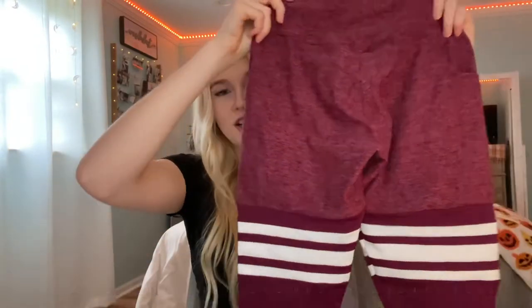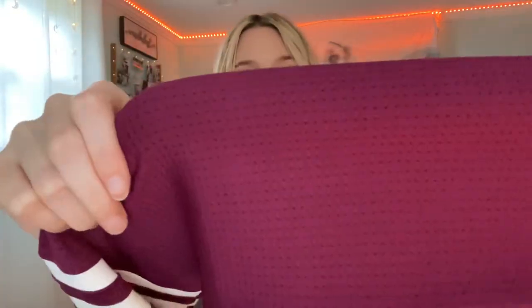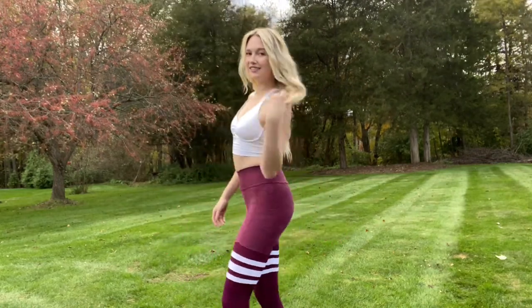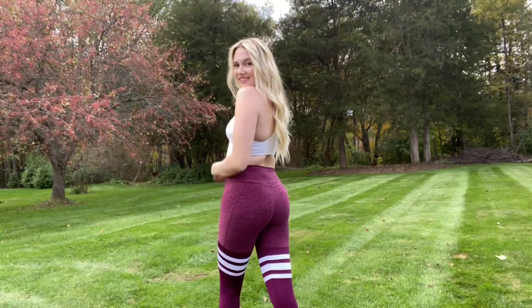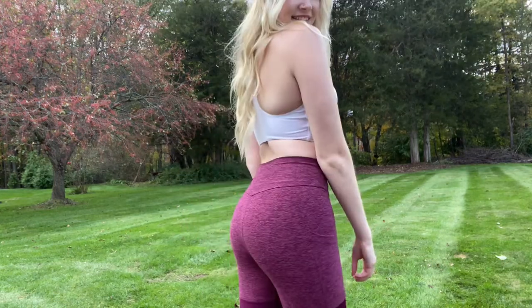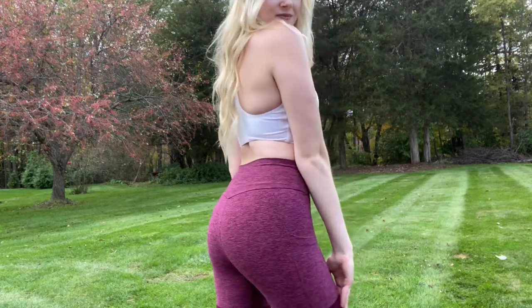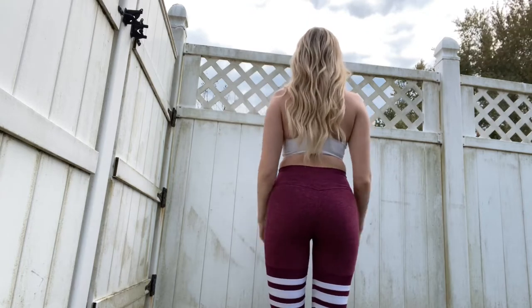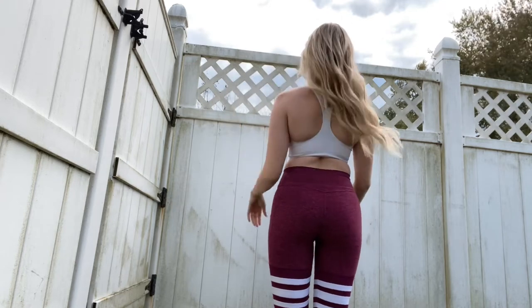The first product is the pocket thigh high leggings in the color burgundy rose — these are gorgeous. The fabric is so soft, and the part underneath the legs is a breathable mesh fabric, perfect for working out. They also have three white stripes, which I think is so cute. These are one of their newer leggings; they are squat proof and super flattering on any body type. Everything I bought is in a size small — they looked tiny when I opened them but they fit perfectly and are very stretchy.